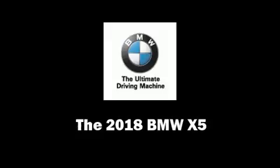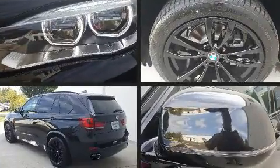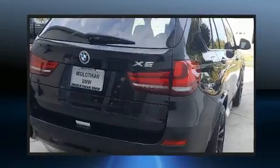Get excited about the 2018 BMW X5. It features an automatic transmission, all-wheel drive, and a three-liter six-cylinder engine. Turbocharger technology provides forced air induction, enhancing performance while preserving fuel economy.